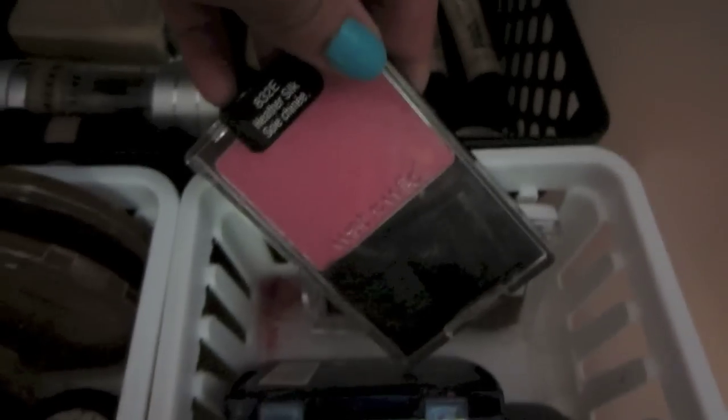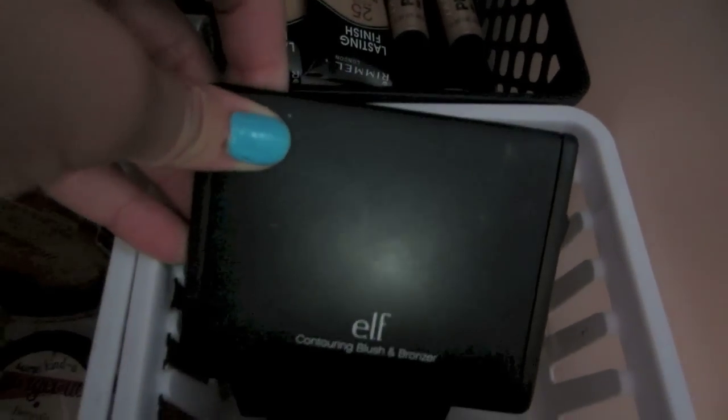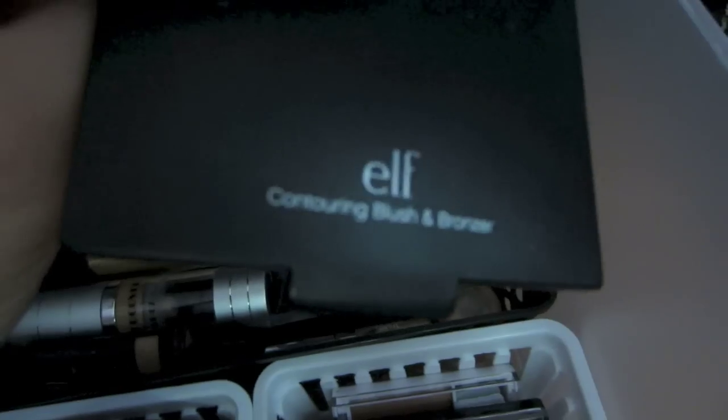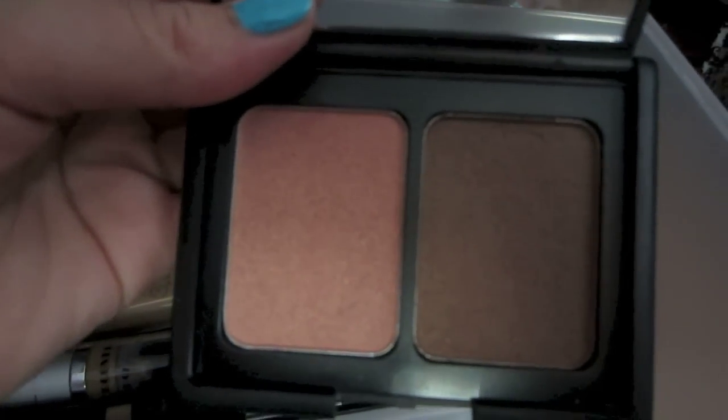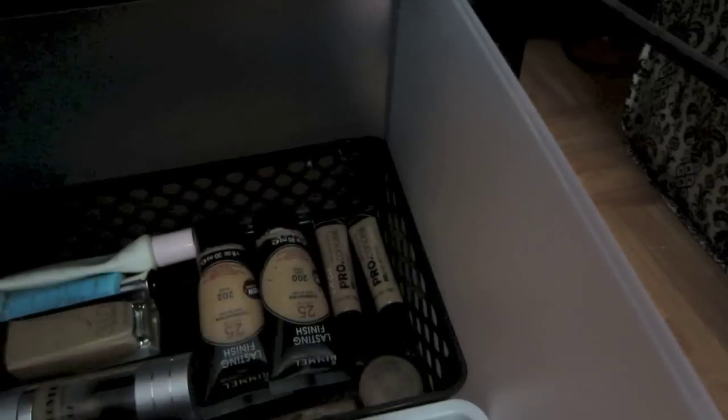Right here I have all of my blushes and highlighters, and a bronzer. I have my Wet n' Wild blush, Maybelline blush — which is all screwed up — my e.l.f. Contouring Blush and Bronzer, which is actually a dupe for one of NARS' blush and bronzer duos. These e.l.f. blushes work amazingly. And then I have my Love and Beauty blush.